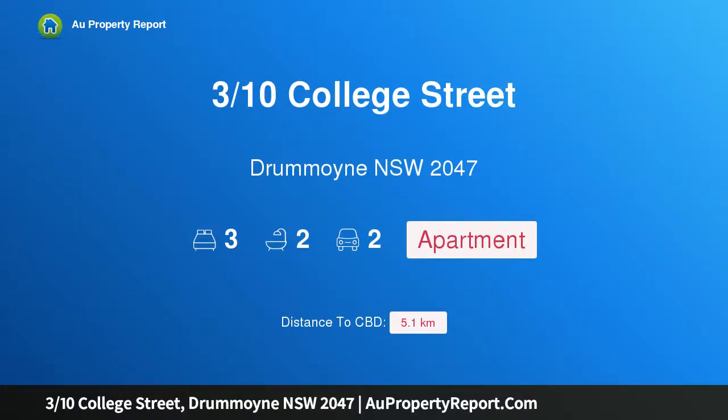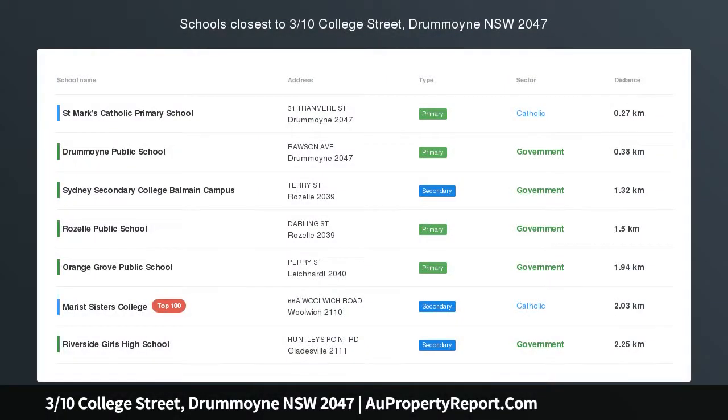Hi, I am glad to introduce property 3/10 College Street, Drummoyne NSW 2047. This home offers a relaxed bayside lifestyle.